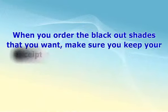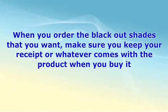When you order the blackout shades that you want, make sure you keep your receipt or whatever comes with the product when you buy it. This way, if something were to be messed up during shipping, you can be sure that you're getting your money back because you kept the receipt. If, for any reason, the product doesn't meet your needs, then you need to make sure you try to get your money back. Don't wait for too long because if you do then you may not be able to get your money back since you tried waiting too long.